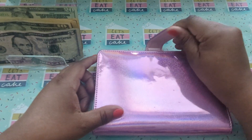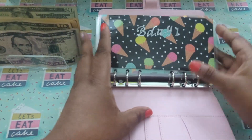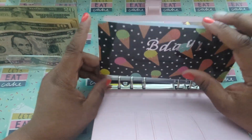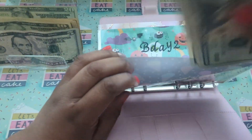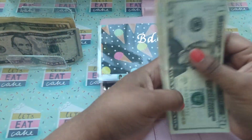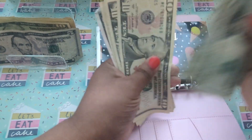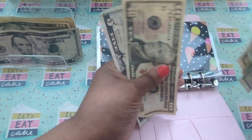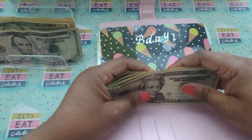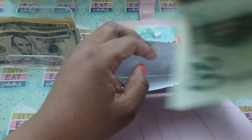Next binder is my pink slash purple binder. And first thing I'm doing is birthday number one, and I am going to put a $20 in for that. That is $125 for birthday number one.